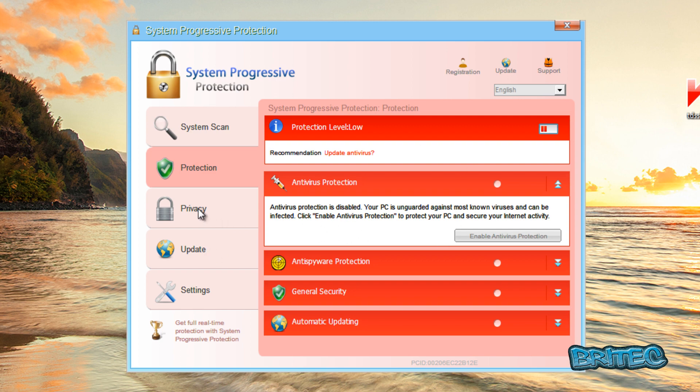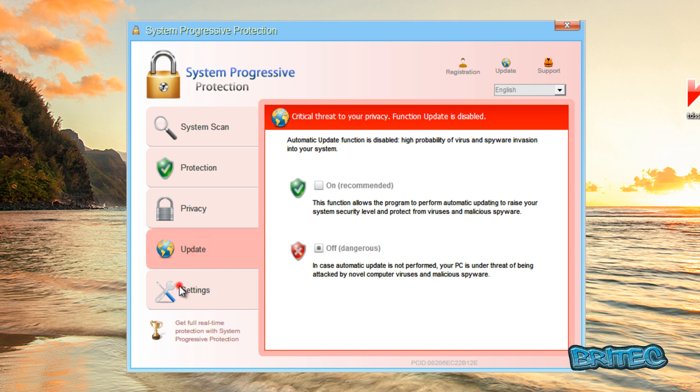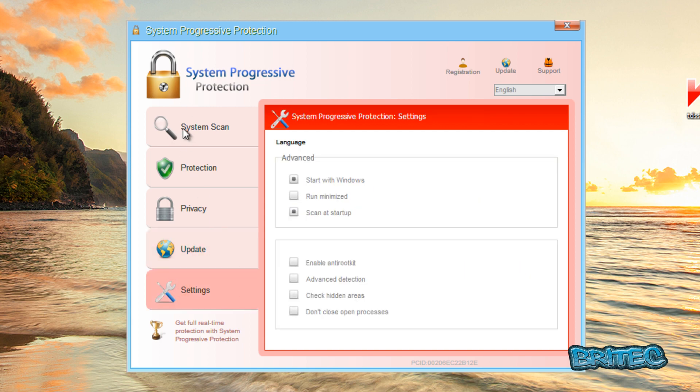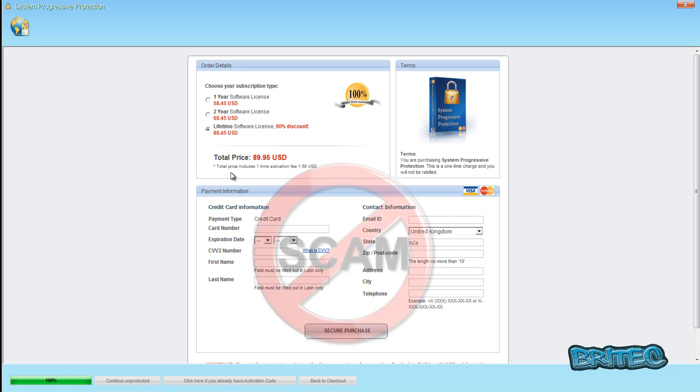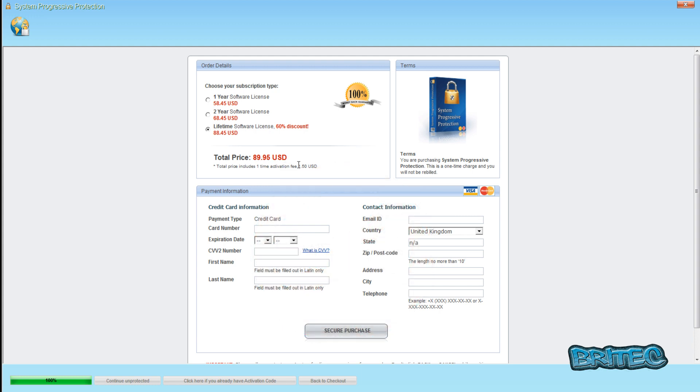It looks pretty convincing — I haven't seen a rogue for a while, but it does look convincing. What they're trying to do is get you to go to a payment page and pay for the product. As you can see, they're asking for $88.45 or $89.95 US dollars, which is all fake. So don't be paying for this type of thing — I'm going to show you how to remove it easily.